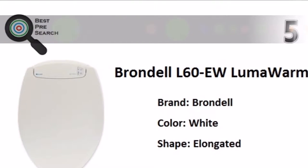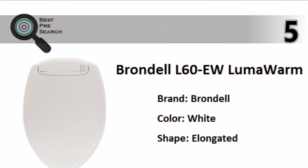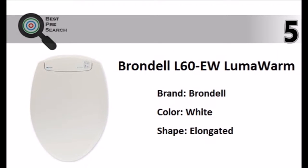The Brondel L60U Luma Warm, adjustable heated seat with 3 temperature settings, gentle closing seat, and convenient blue night light, offers luxury and maximum comfort.